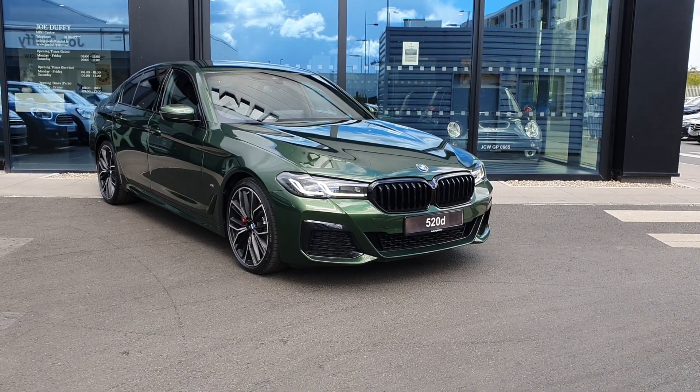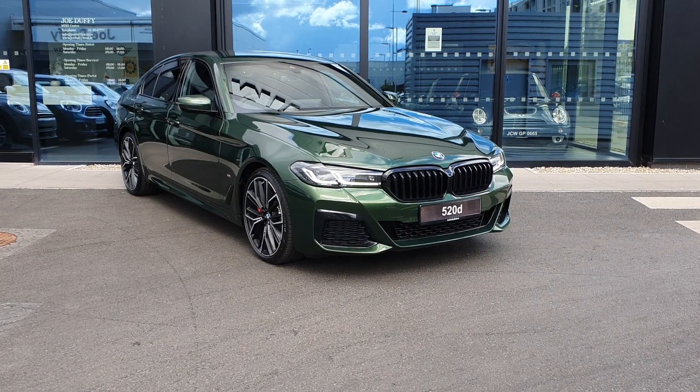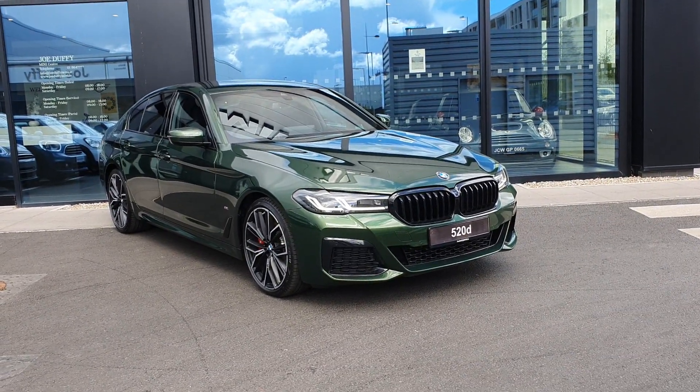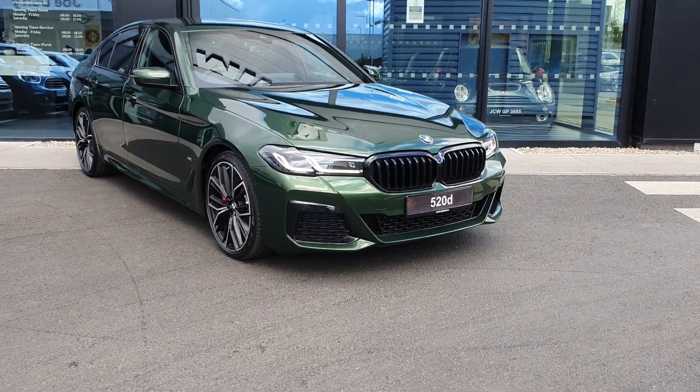How are you folks, James Power here, sales executive over at BMW Godfrey Charles. Today this absolutely stunning 2021 BMW 5 Series 520d M Sport Saloon. Let's take a quick look around her.